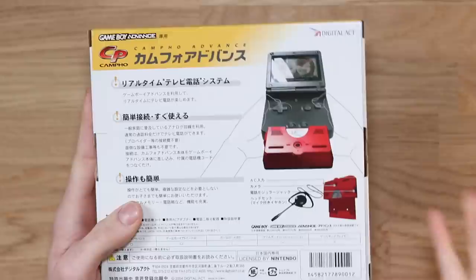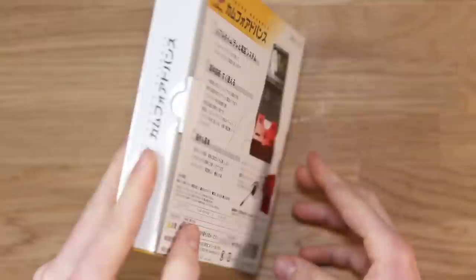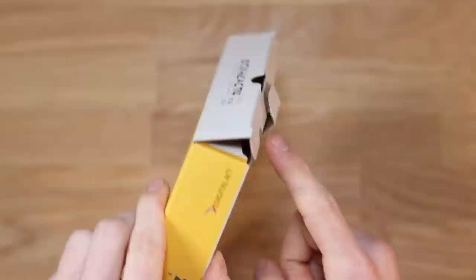The answer is yes. It is quite literally a conferencing device for the Game Boy Advance. Can you believe it? Everything on the box is in Japanese, so I'm not going to be able to read it to you. But I doubt very much it's going to be that important. Let's just get inside and take a look.